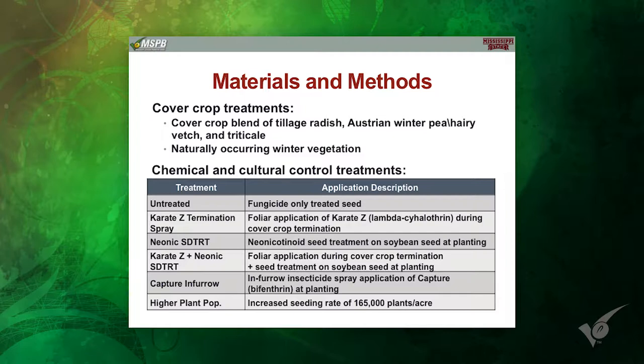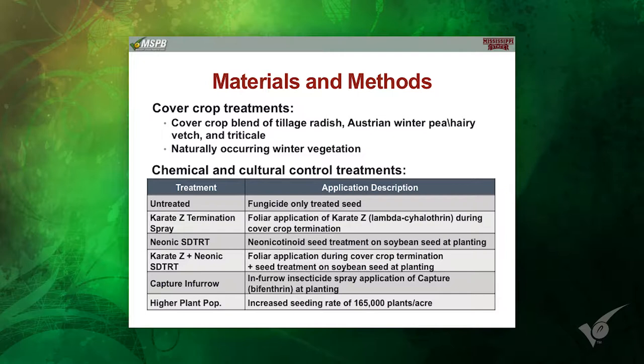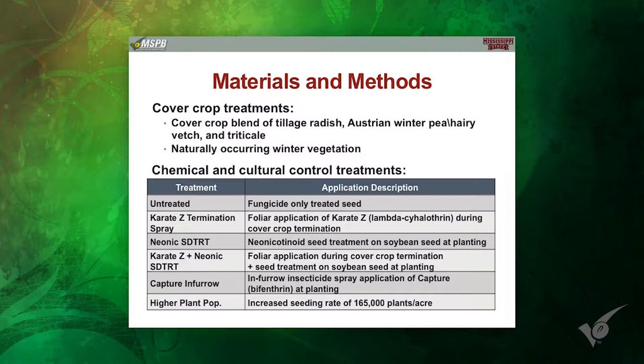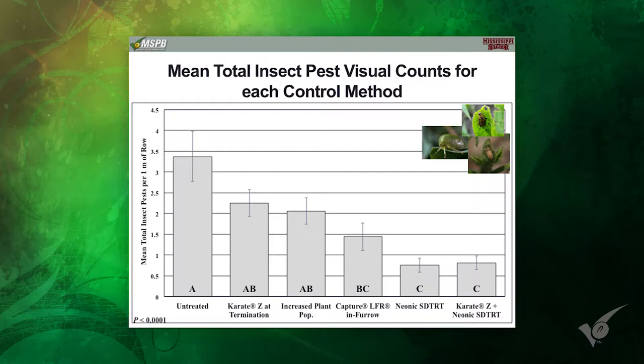We also looked at Capture LFR — a non-neonic pyrethroid by Bifenthrin — applied in-furrow. Another thing the EPA pushed us on was why can't you just plant more seed? If pests take some out, you're still covered. So we threw that treatment in too. Our normal seeding rate was 110,000 per acre on 38-inch rows; we increased that up to 165,000. We also had our standard neonic treatment, and a neonic seed treatment with a pyrethroid in the burndown application.